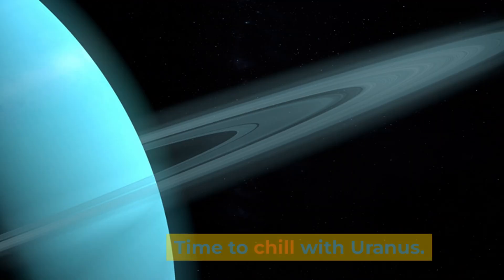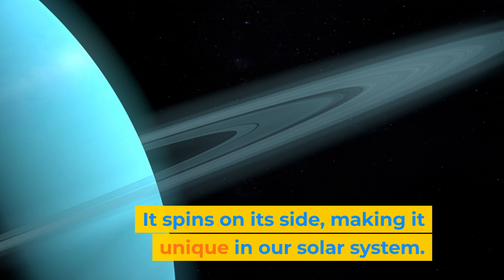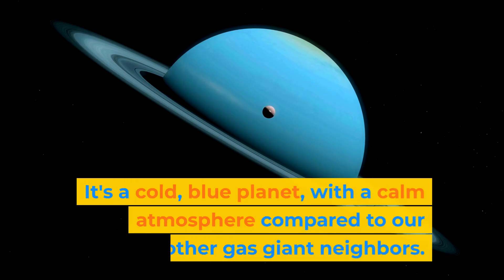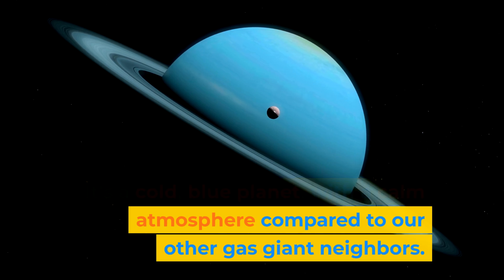Time to chill with Uranus. It spins on its side, making it unique in our solar system. It's a cold blue planet, with a calm atmosphere compared to our other gas giant neighbours.